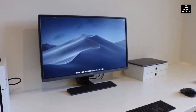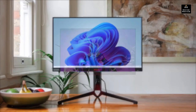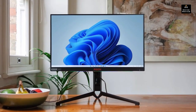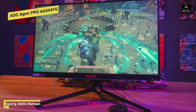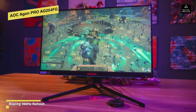AOC Agon Pro AG254FG: This is a 24.5-inch IPS panel with 360Hz adaptive sync and HDR compatibility. Its display has a 1920 by 1080 Full HD resolution IPS panel with thin bezels.